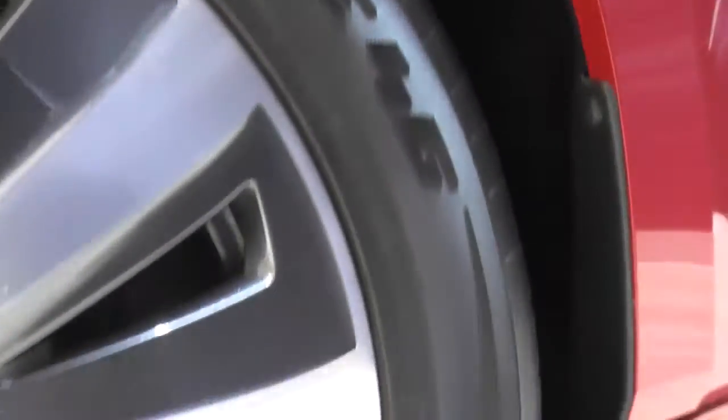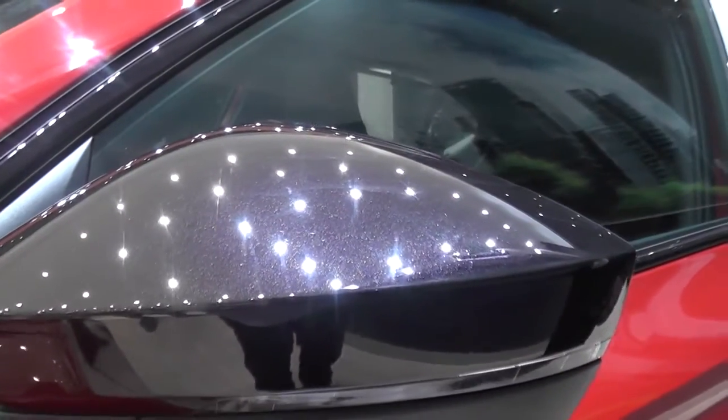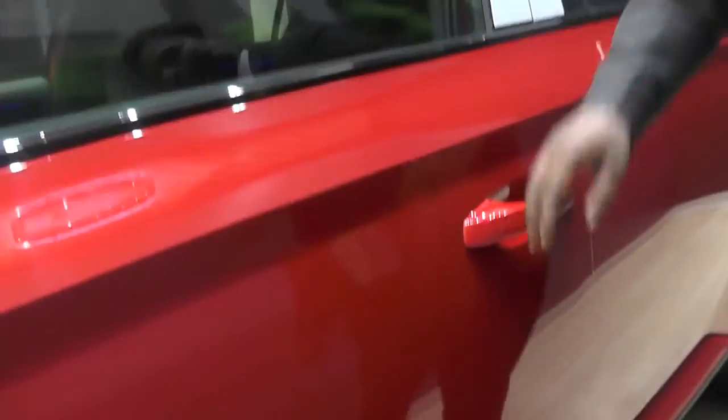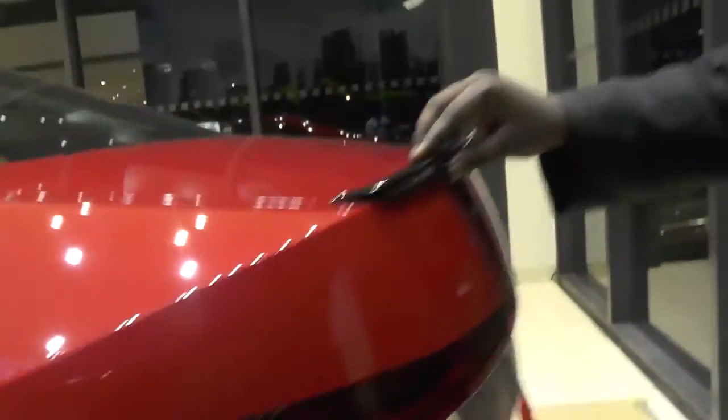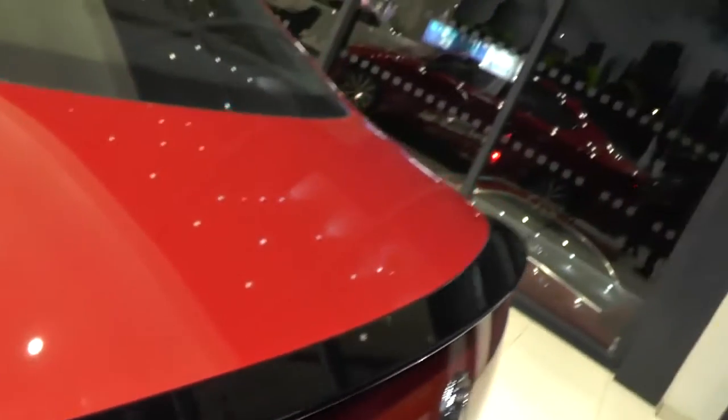You can see the side profile. This is the blackout alloy wheel. And this is a black ORVM — the outside rear view mirror. This is the side skirting center, finished in black color. And you can check the back side. First time you have the Superb looking so beautiful, luxurious, and sporty.